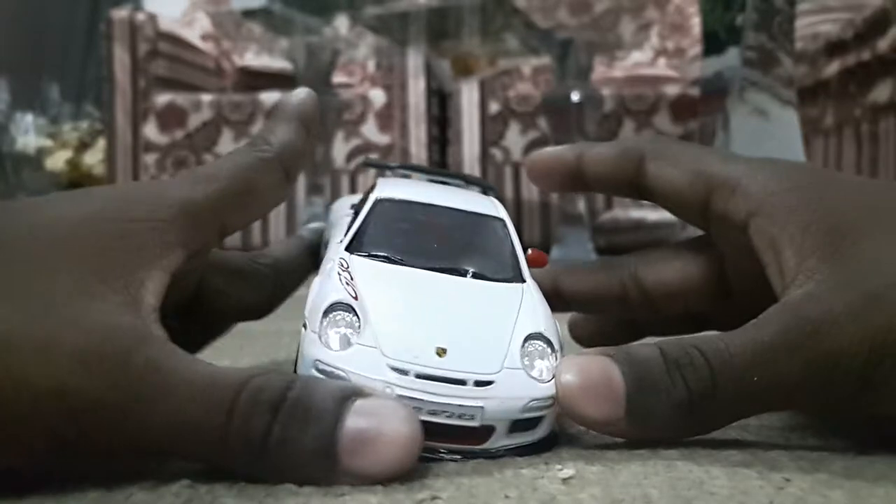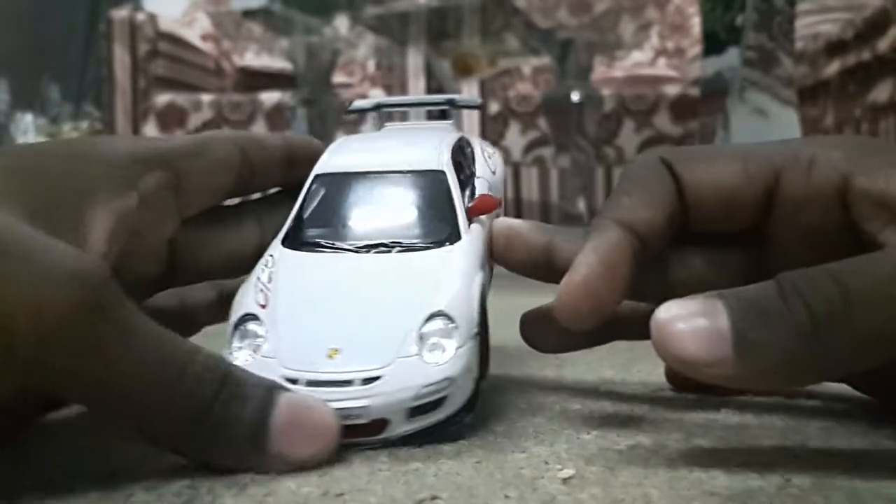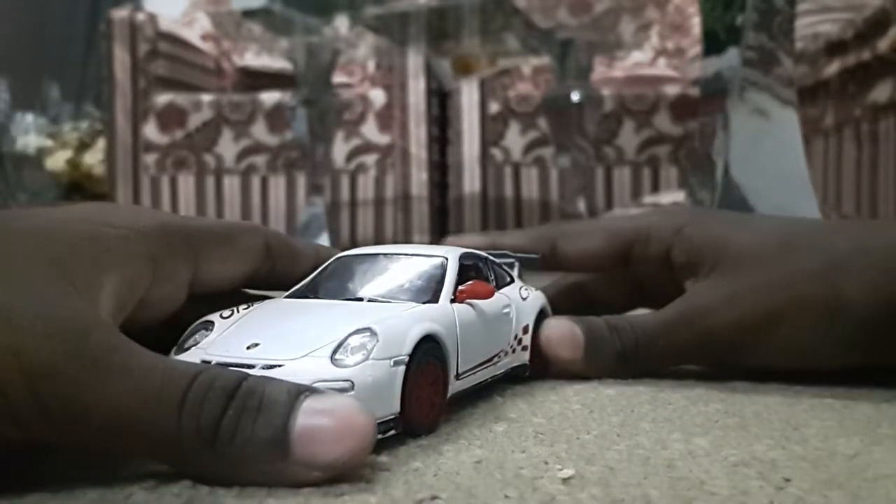Coming to the windshield, it's a very clean windshield. And you can see the wipers, which are specially designed. A great work given by Kinsmart.